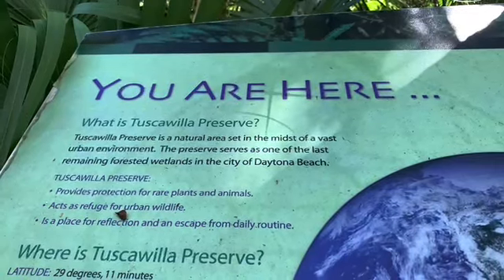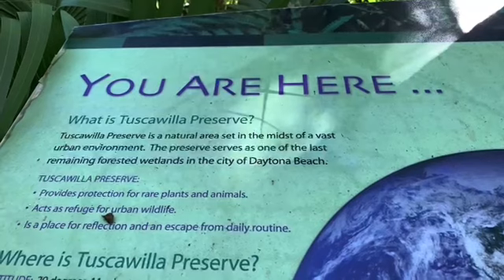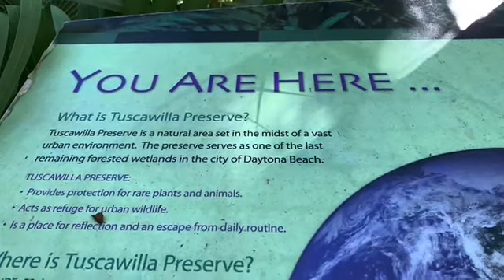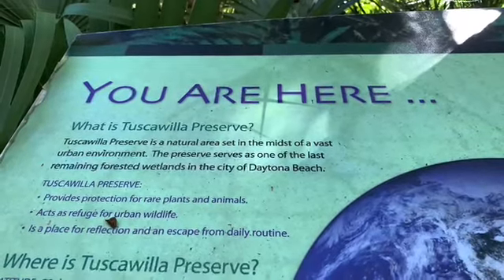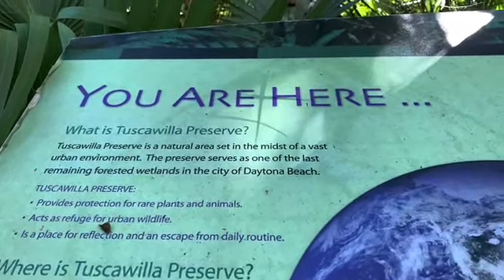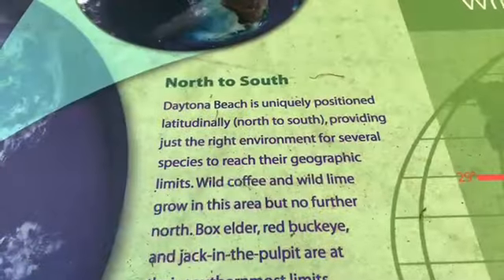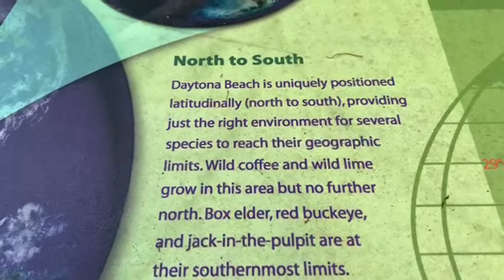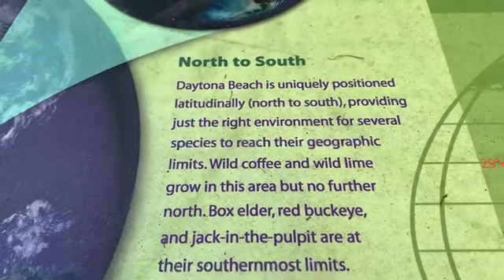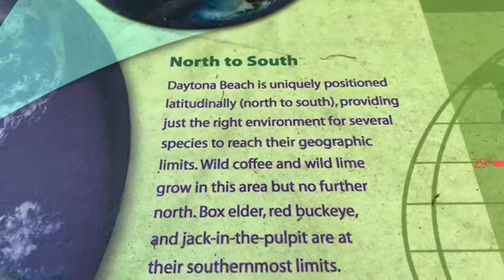This is the Tusca — I don't even know how to say it — preserve. It's right near the Museum of Art and Sciences in Daytona, and I'm going to be walking through that. Some of it is almost going to look like a jungle. See all the foliage. This is a little information about Daytona Beach, and Daytona Beach is really only like 15 minutes from me. So it's interesting.